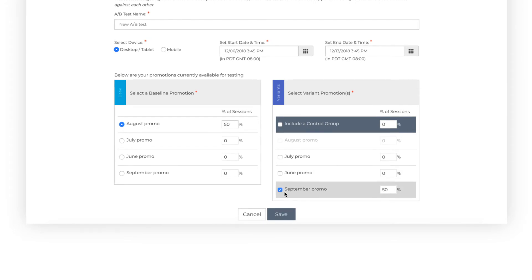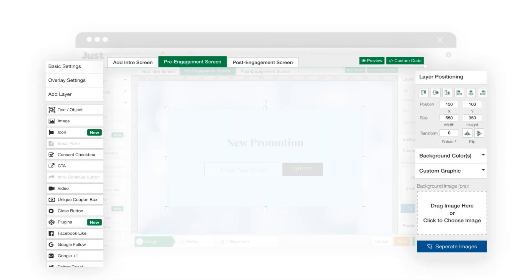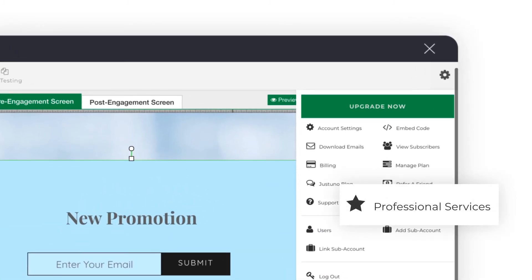Strategically test which message, creative, or incentive is performing best. Use all the tools Just Uno has to offer yourself, or hire one of our professional services experts to design and optimize your pop-ups for you.